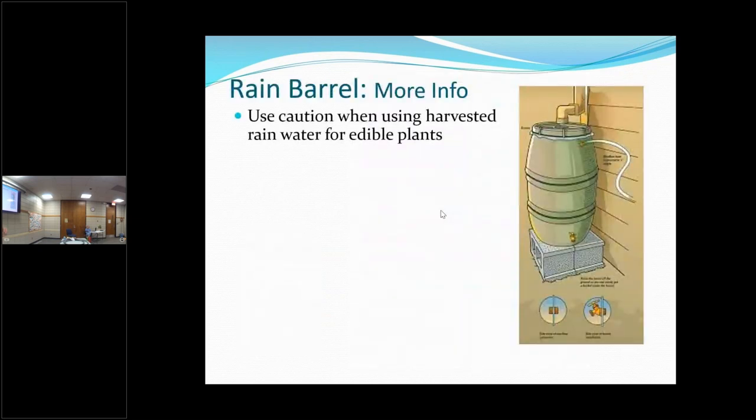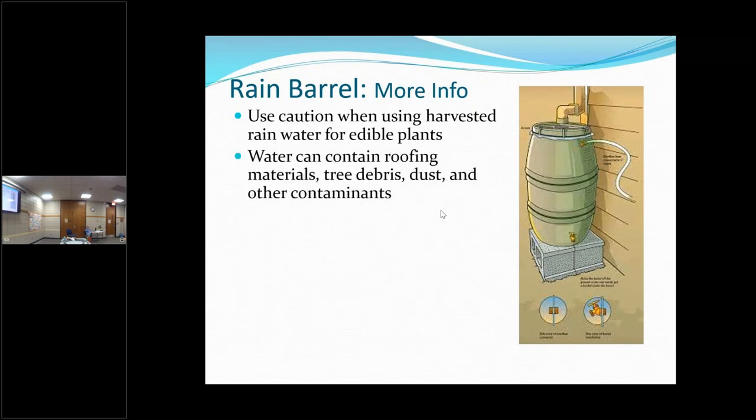You want to use caution when using harvested water on your edibles, because when it comes down off your roof it can pick up tree pollen, roof materials, and other things. I do use my rain barrel water on my vegetables, but not on my root vegetables since I'm watering the ground. You can definitely use it on your ornamentals, flowers, trees, and shrubs.